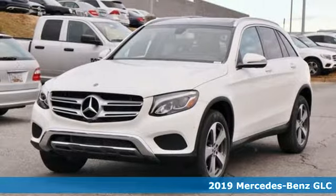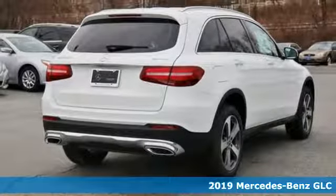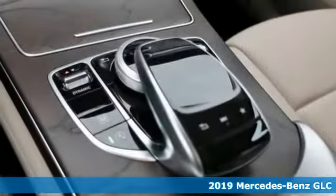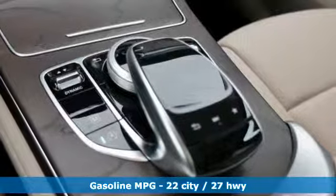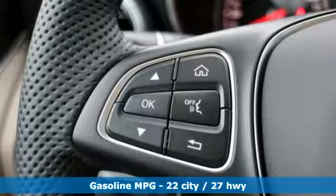Here's a new 2019 Mercedes-Benz GLC. Corners are traded in for curves. The GLC has emerged with a C-Class-inspired cabin and sophistication, and a little taste for the wild. It comes with great features you'll love.